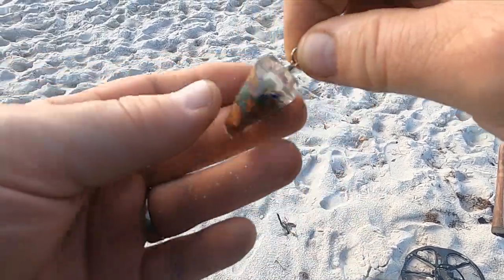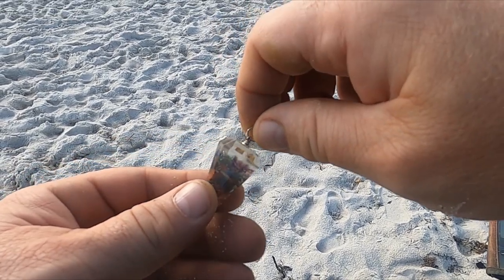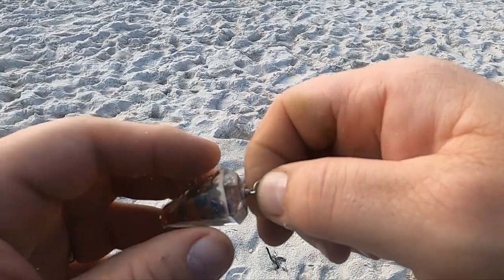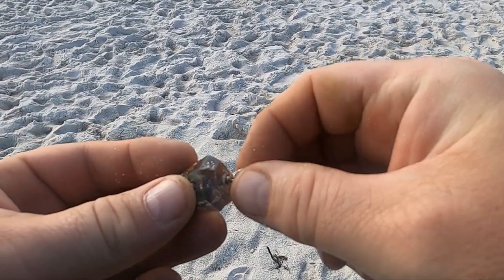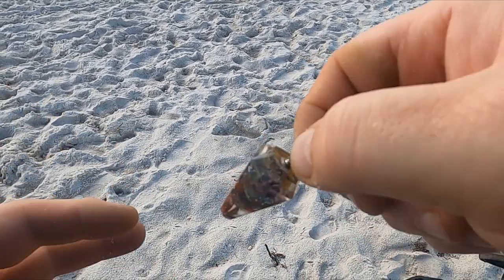Look at that — some sort of glass pendant thing. It's broken on the end, looks like I only got it because of the little fastener. The rest of it just looks like glass and stuff.